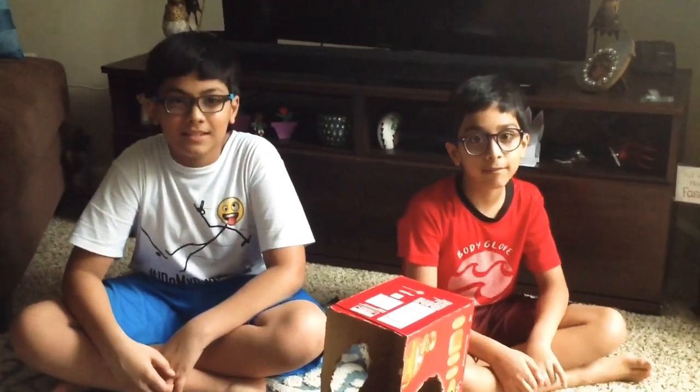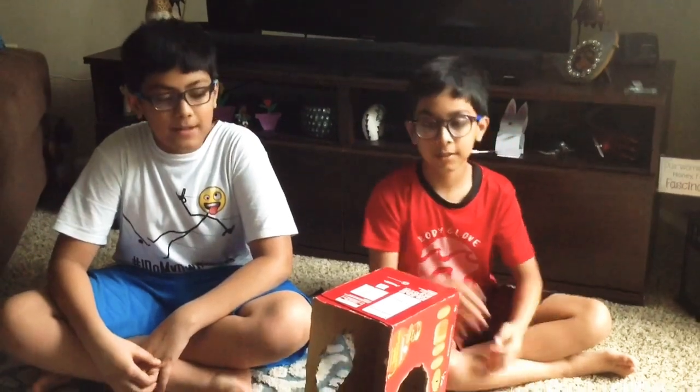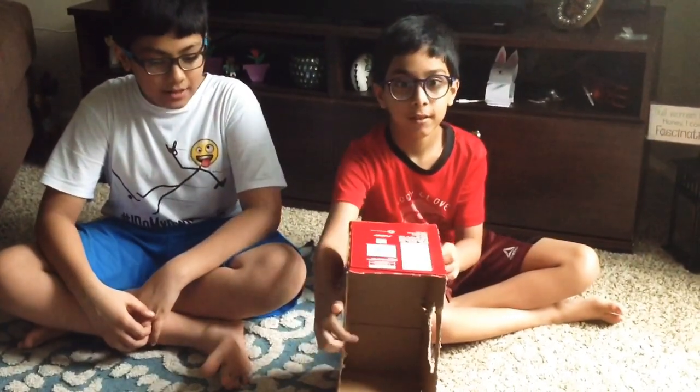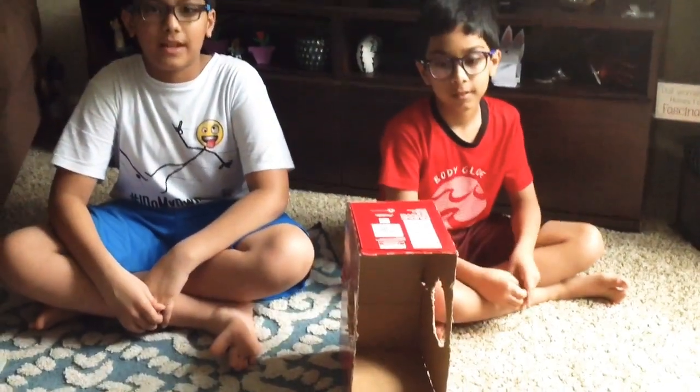Hi, this is Shantanoff. And Paianoff. Today we made a guess the object game. So basically we used a Ritz box and we made a hiding cave. There are two holes to put your hands in so that you can touch and feel the object and guess it.